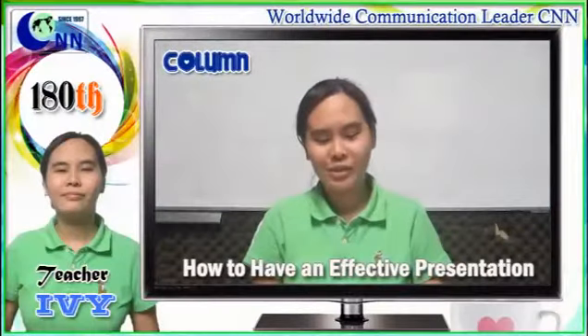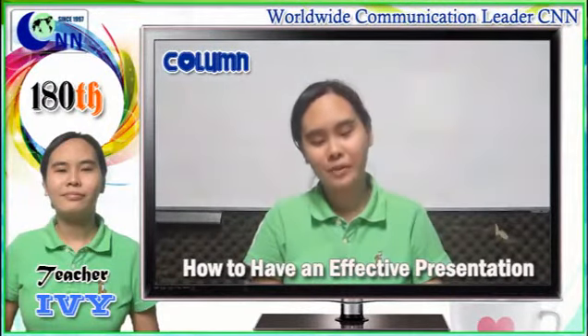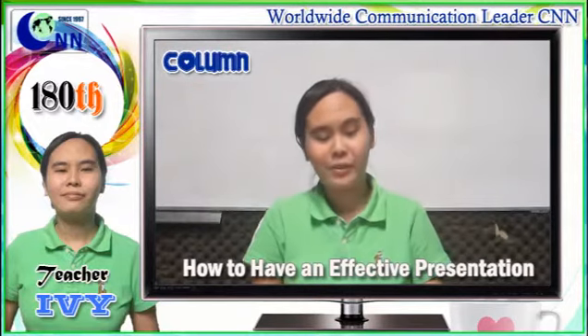Good day, everyone. I am Teacher Ivy, and I'm here to give you some tips on how to have an effective presentation.